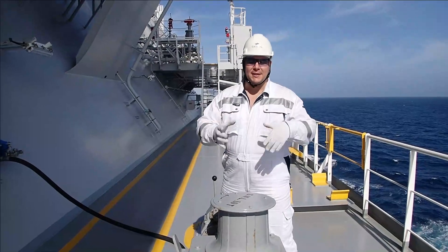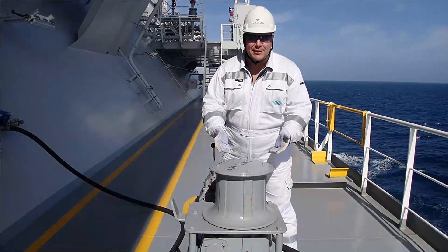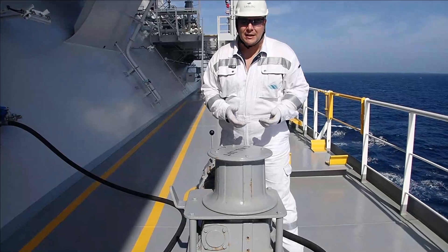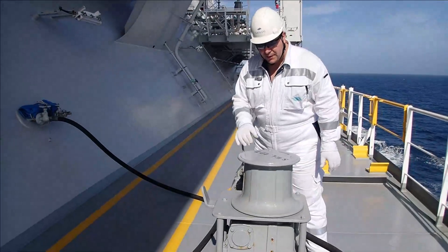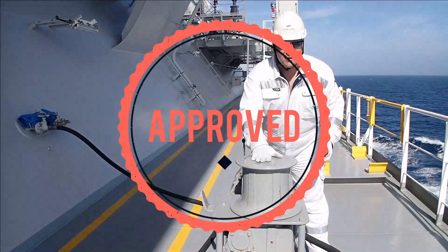Another very important task is to inspect that the capstan is ready for operation. You may need to heave up the tuck line, and this will be done from the messenger line, so you need to ensure that it's working. I've started the air — I'm just going to do a heave up and a slack. So it's in good operating order. Approved.